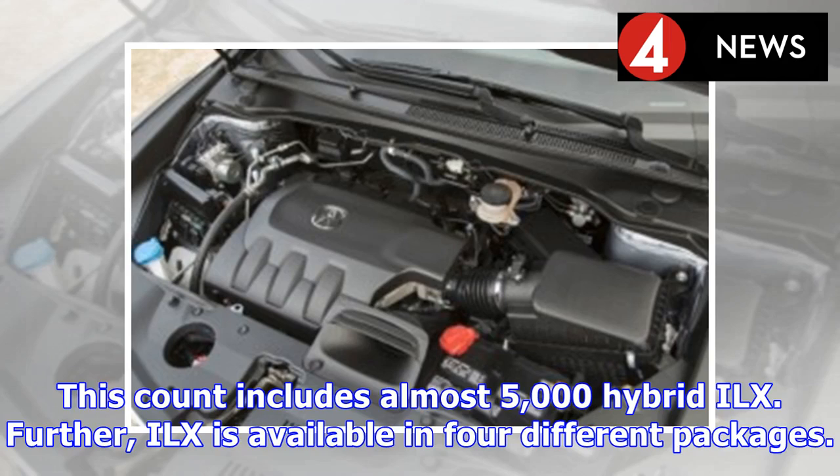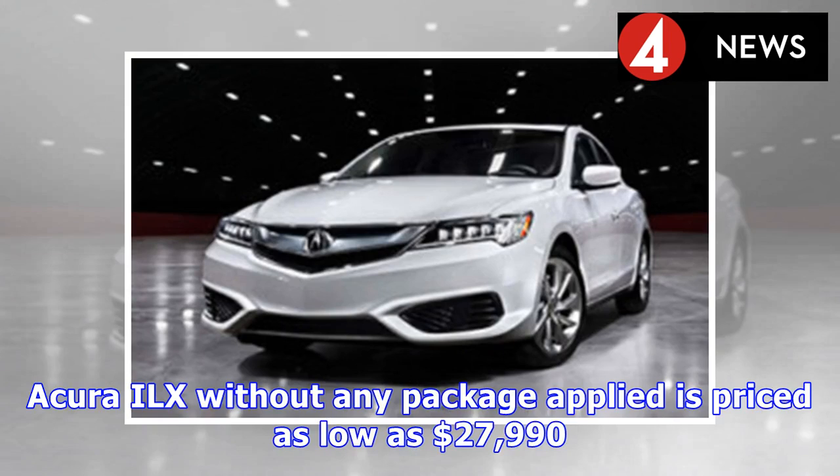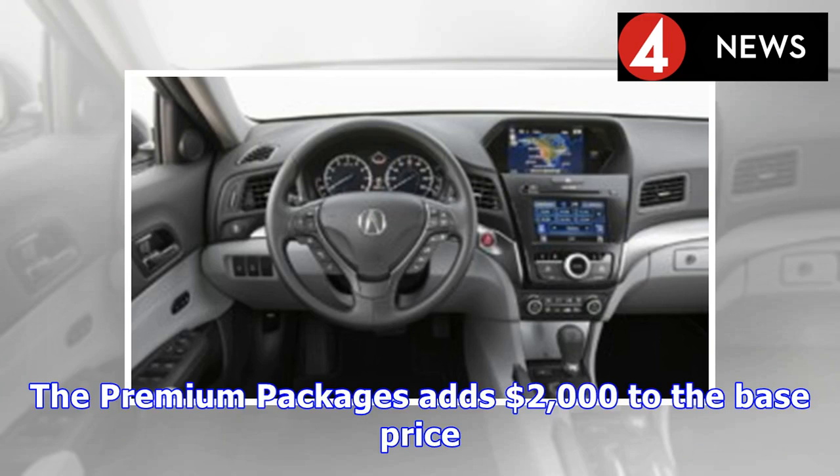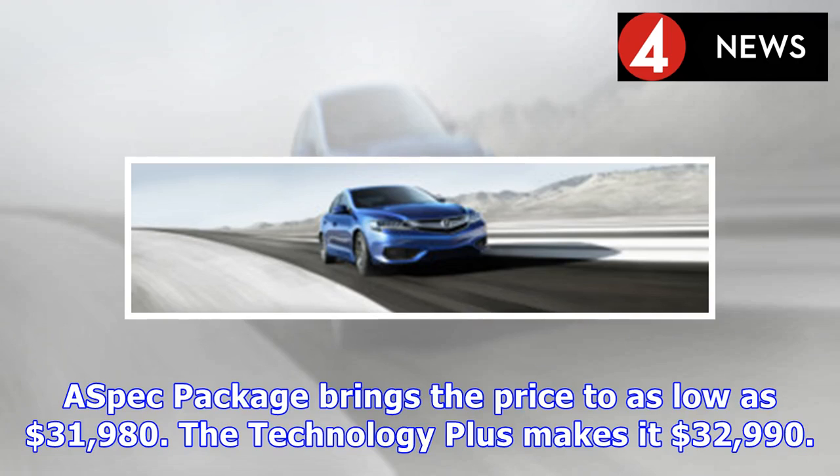The ILX is available in four different packages. The base Acura ILX without any package is priced as low as $27,990. The Acura Watch Plus enhances some safety features for $1,300 extra. The premium package adds $2,000 to the base price. The A-Spec package brings the price to $31,980, and the Technology Plus package makes it $32,990.